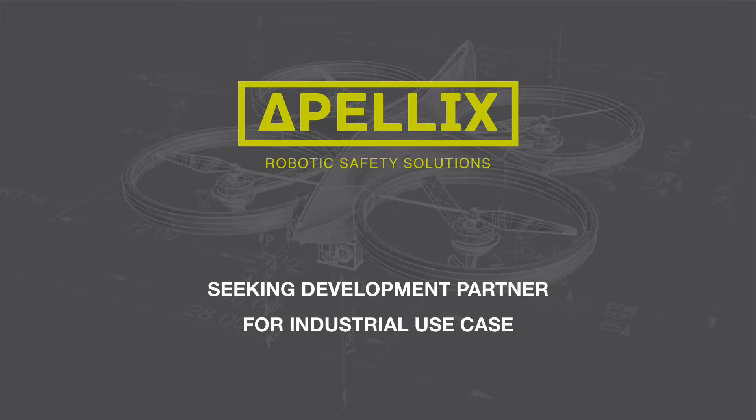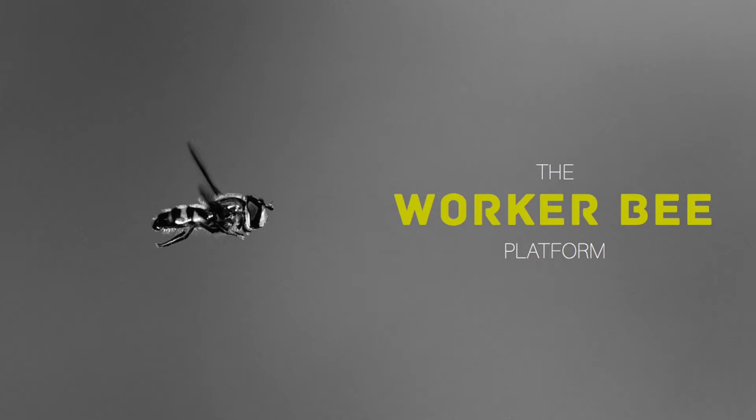Apelex, the safety partner for the technological revolution, is seeking a development partner for an industrial use case. Apelex is seeking an industrial partner to implement its WorkerBee robotic system in a use case conducive to automation.